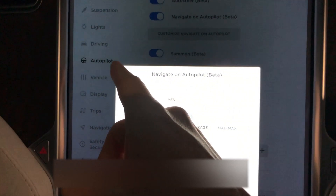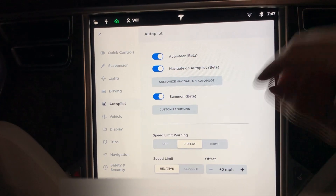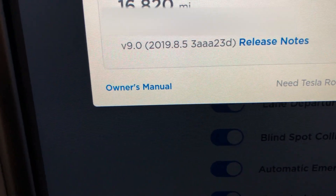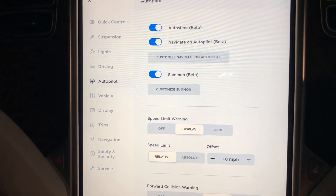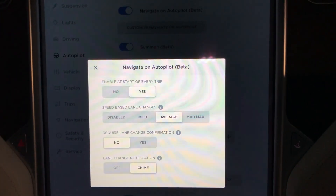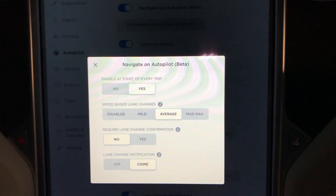So that is it for this update. I hope you guys like this video — just showing you quickly what the new update, 2019.8.5, is. I'm going to put a link right up here to the other video where I'm going to showcase the customized setting with autopilot and the automatic lane change. So keep an eye out for that. If you haven't yet, hit the subscribe button and give this video a thumbs up. I'll see you guys in the next one — thanks for watching.